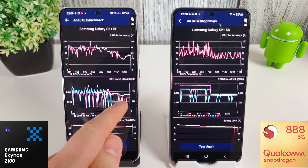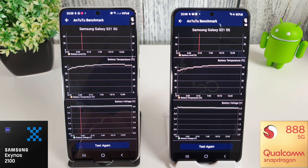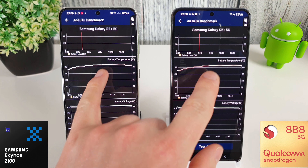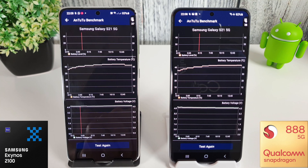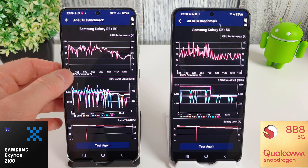Looking back at the Exynos as well, we can see the fastest core going down to 1 GHz, which is pretty bad. Temperature-wise, it didn't particularly get any hotter than in previous tests. We've definitely had a huge impact on performance here for some reason - I don't know what's going on.